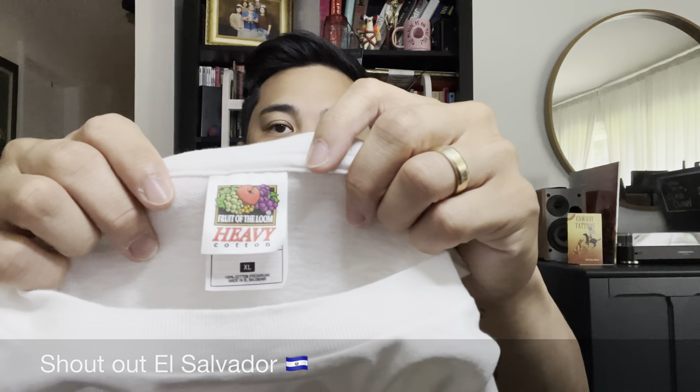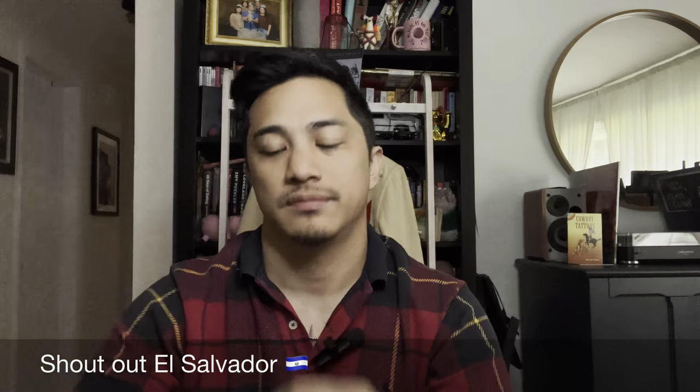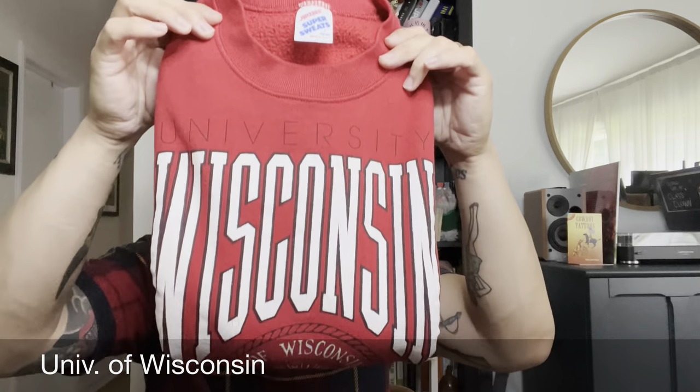The shirt is on the Fruit of the Loom tag — extra large, 100% cotton. Not ramie this time. Made in El Salvador. While on the topic of school, our next item up is a University of Wisconsin crewneck sweater.